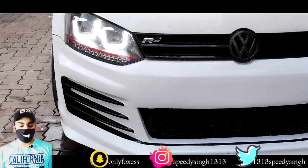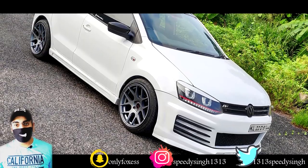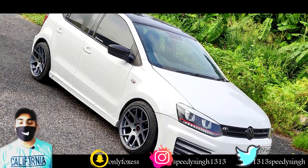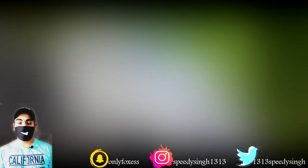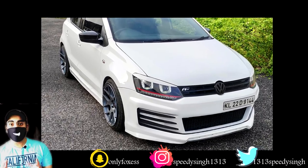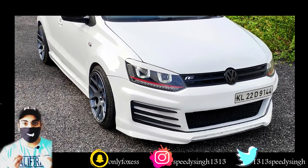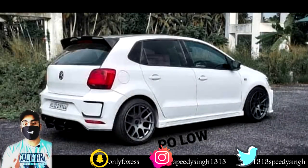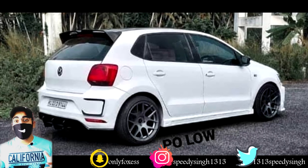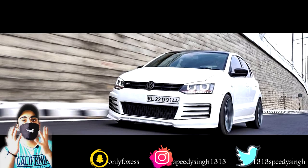The front and rear bumpers have been changed. They have the same look as the Volkswagen Golf — it's an inspired look, not exactly the same, but it looks very good. It's a very sober modification overall.